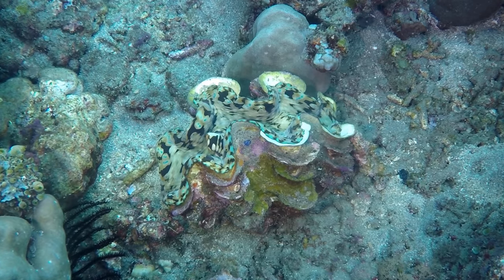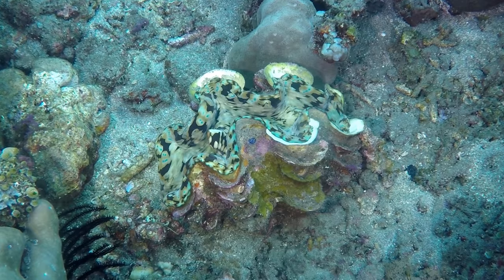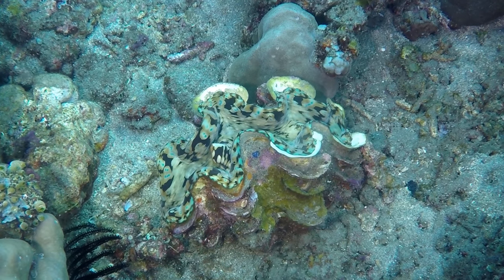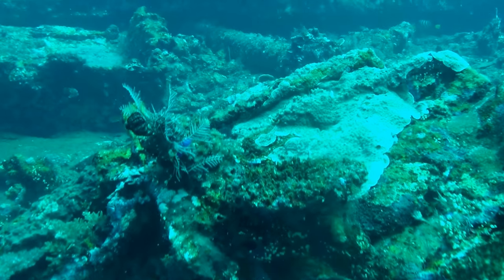There were also giant clams. I must have stopped to get video of just about every giant clam I possibly could — that's just me, I like giant clams. What's interesting about giant clams is that they're actually photosynthetic.